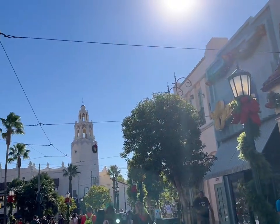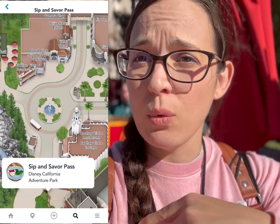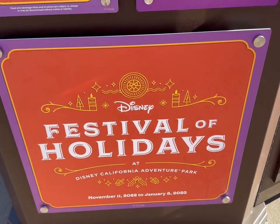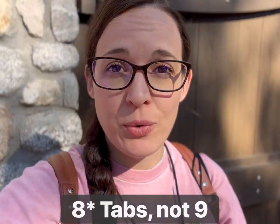Now it's time to head over to California Adventure to do our Sip and Savor Pass with Festival of Holidays. I just got my Sip and Savor Pass — you can get it right here at the booths right after the entrance, across from the waterfall. It's $59 for non-pass holders and $54 for pass holders. I've got my little tasting passport which has all the information I need. You get nine tastings altogether and the portions are smaller than the regular ones. I'll put my route in the description so you can plan ahead.